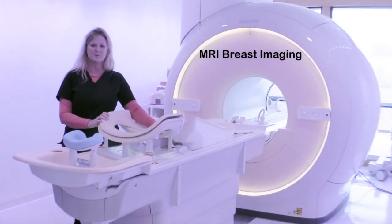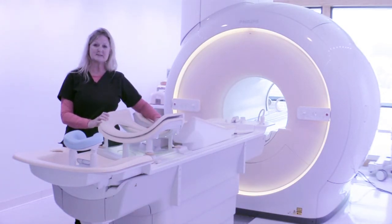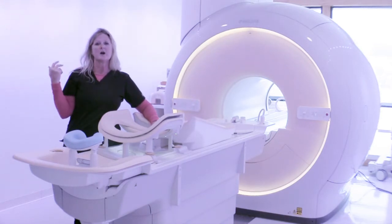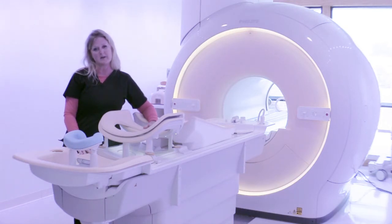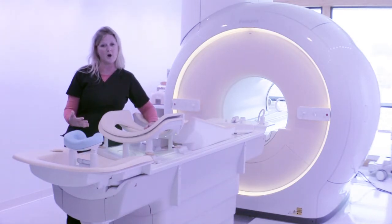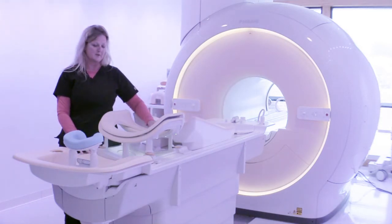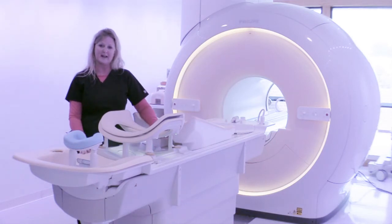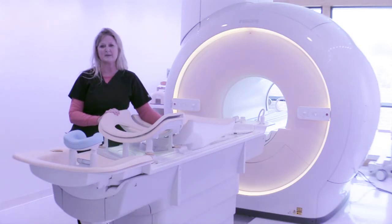You may be asking yourself, why would I need a breast MRI? One of the reasons could be dense breasts. Dense breasts are hard to see everything that the radiologist would need to see on those images, so this is a good addition to that examination. Another reason would be if you've had breast cancer and mammograms aren't able to be done. It's also good if you have implants, to determine the integrity of the implants.